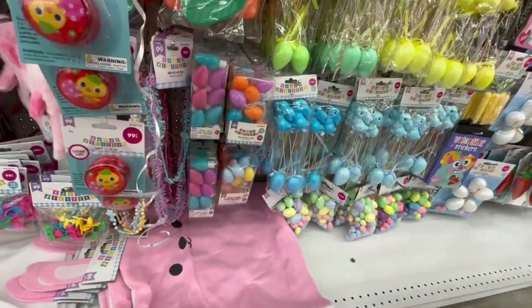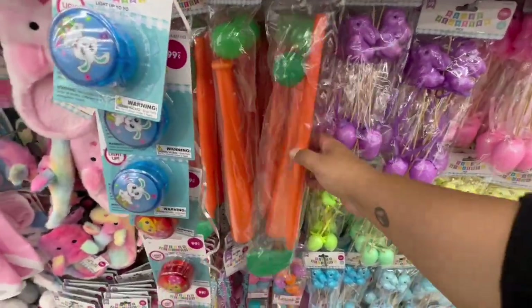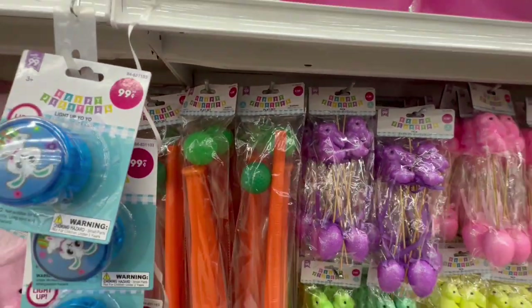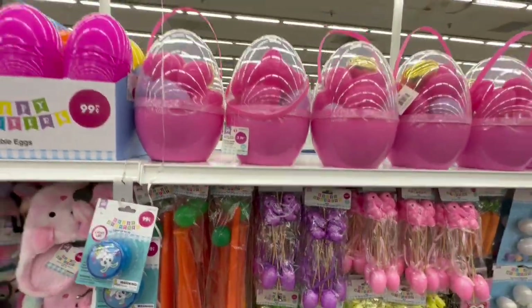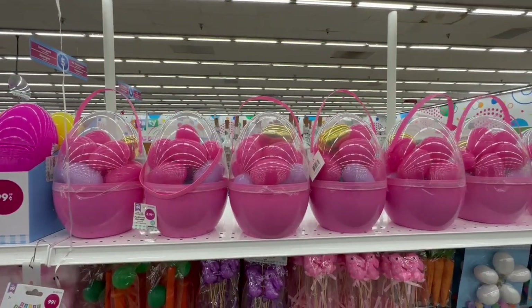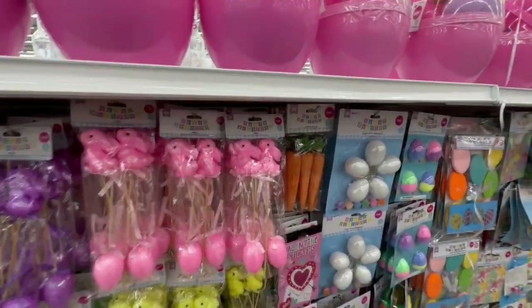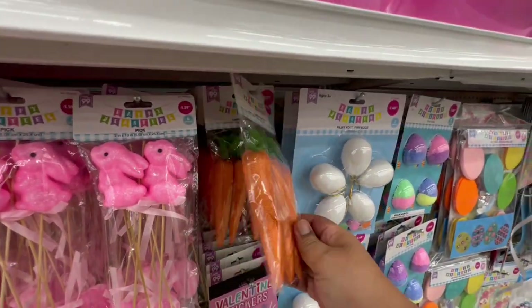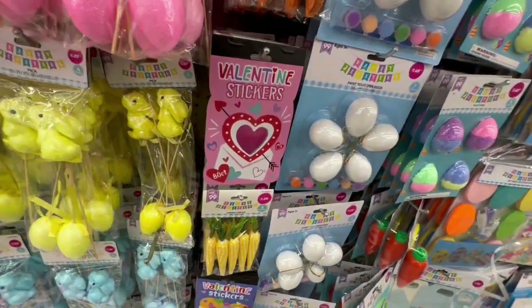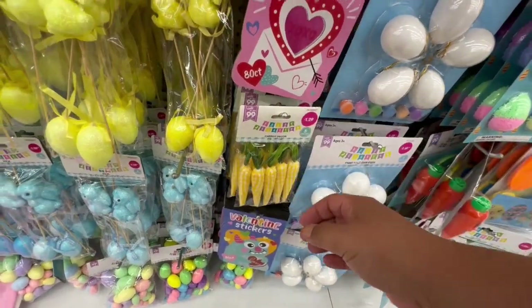There's a cute little play set — like a little golf set with a little carrot — and that's only $1.29. Wow, amazing deal! They have big old eggs as well — very nice. And they have little burlap eggs for $1.29 too, including yellow ones. The 99 really came through this year!